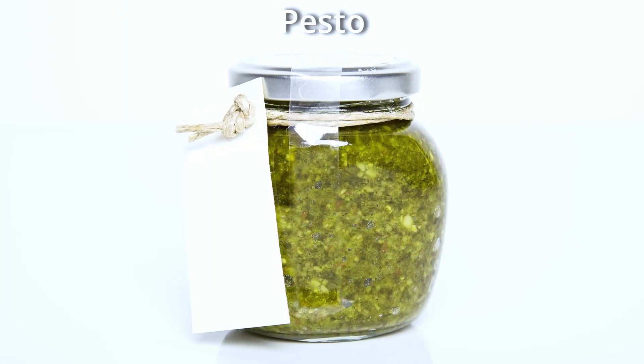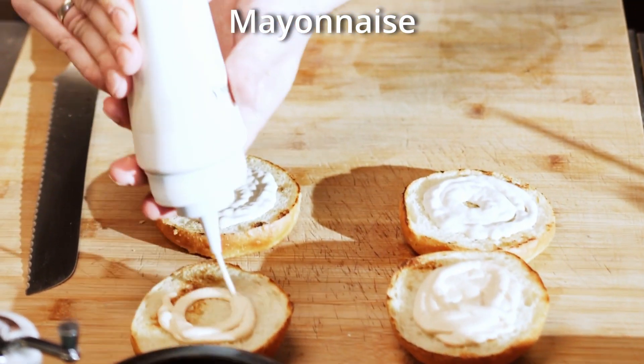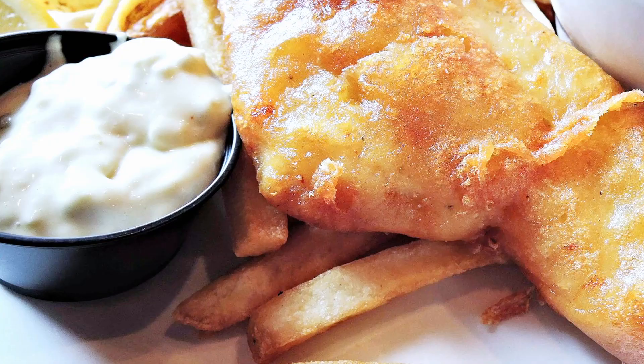Some notable condiments that are fairly new include pesto, which was invented in 16th-century Italy. The first mention of mayonnaise as an emulsion comes from an 1820 work by chef Alexandre Viard. Modern tartar sauce was invented in the 1800s. Condiments have been created and evolved throughout the entirety of human history — in ancient times condiments were a very good way to mask the flavor of meats that may not have been very fresh, in a similar way that herbs and spices were used.